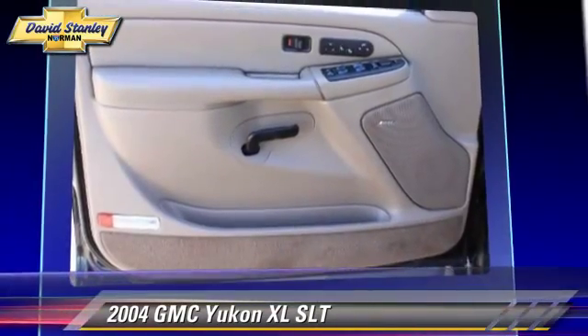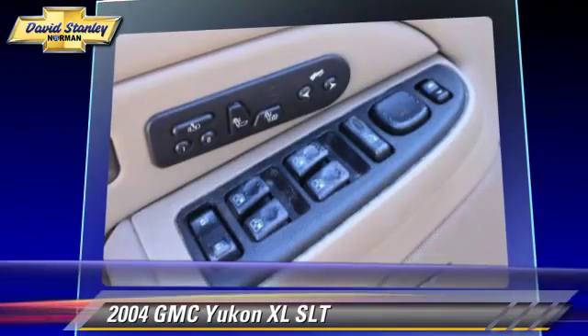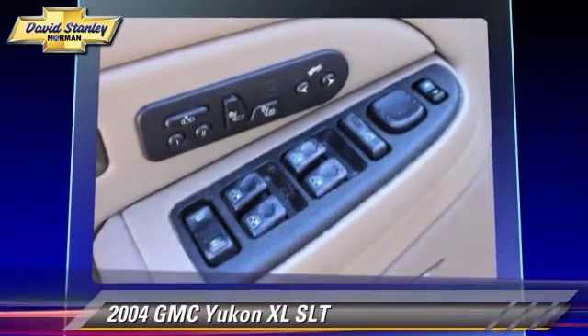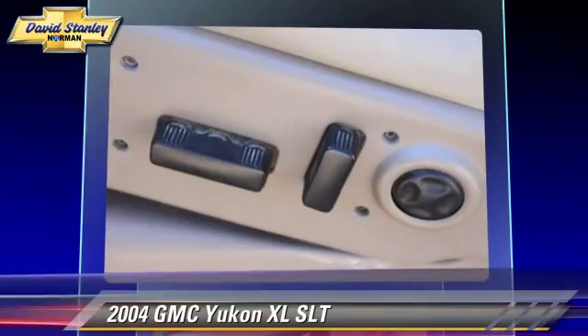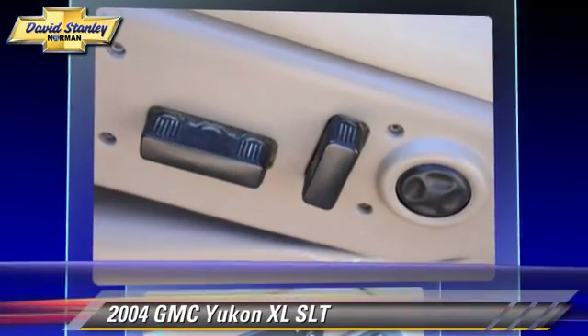Safety features include traction control, stability control, and four-wheel ABS. Comfort and convenience features include leather seats, heated power mirrors, and third row seating.